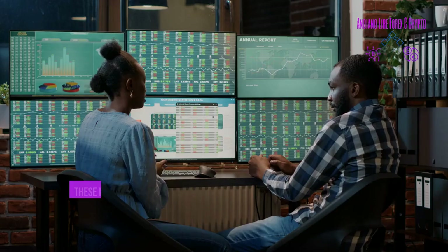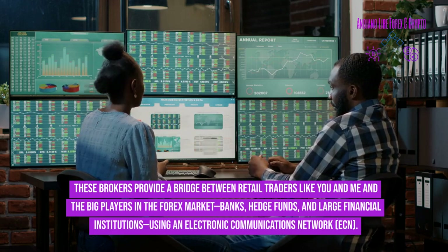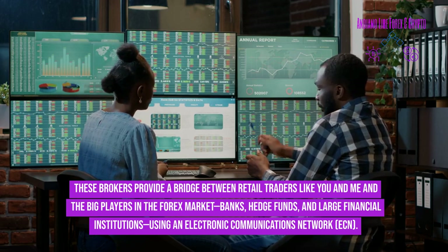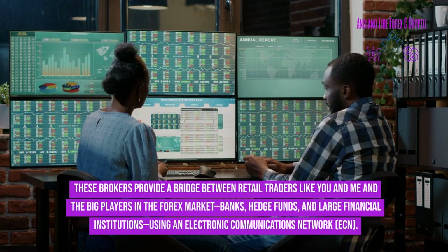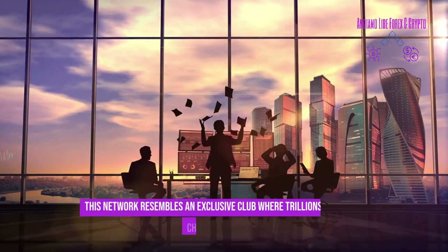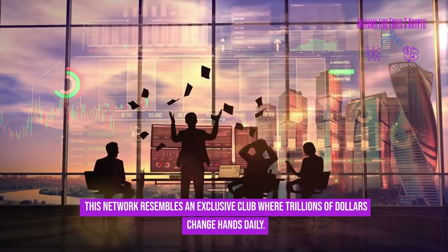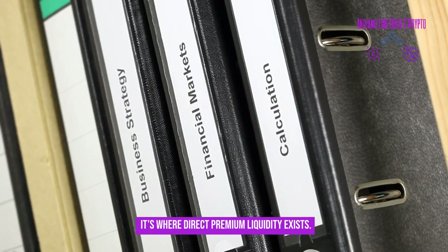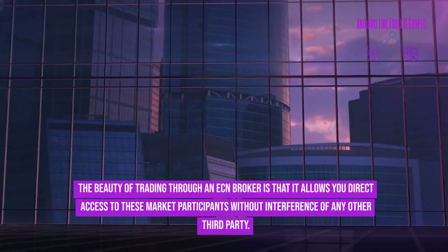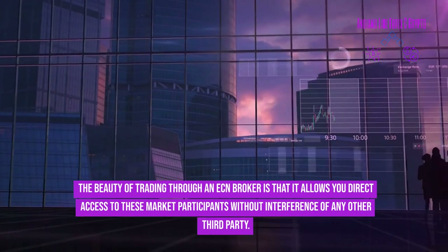ECN forex brokers provide a bridge between retail traders and the big players in the forex market — banks, hedge funds, and large financial institutions — using an electronic communications network. This network resembles an exclusive club where trillions of dollars change hands daily, where direct premium liquidity exists. Trading through an ECN broker allows you direct access to these market participants without interference from any third party.